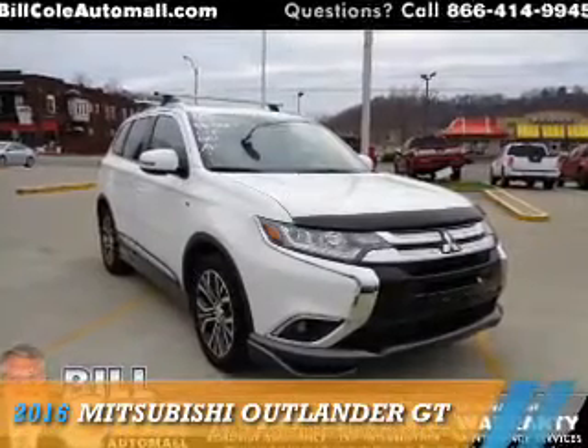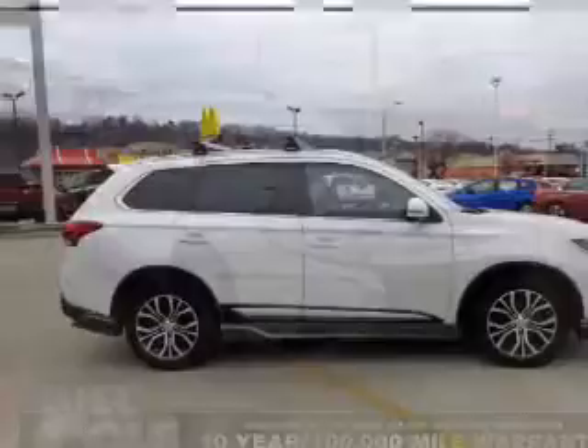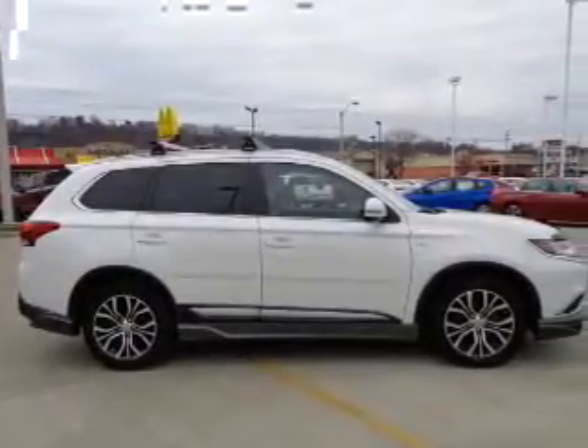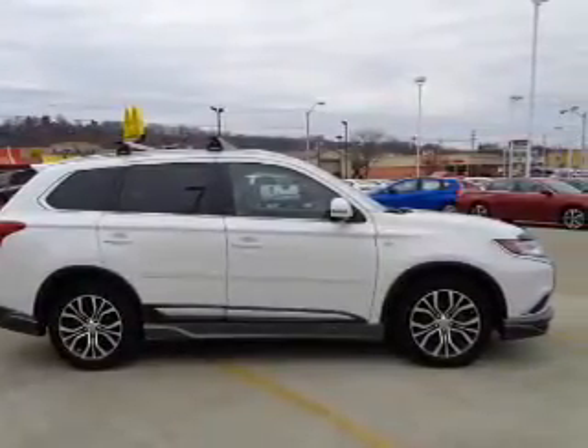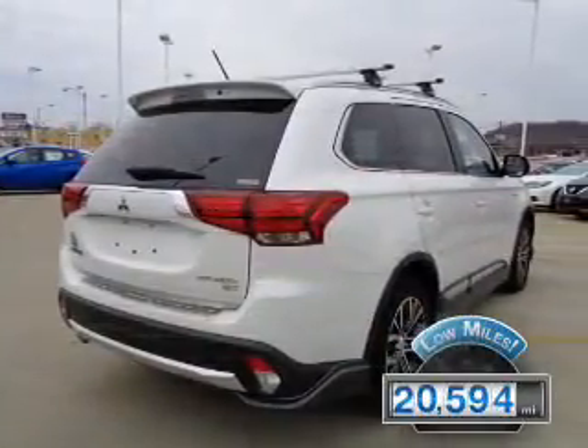Presenting the 2016 Mitsubishi Outlander. It's powered by all-wheel drive, a 3-liter, 6-cylinder engine, and an automatic transmission. With fewer than 25,000 miles, this vehicle has a long road ahead.